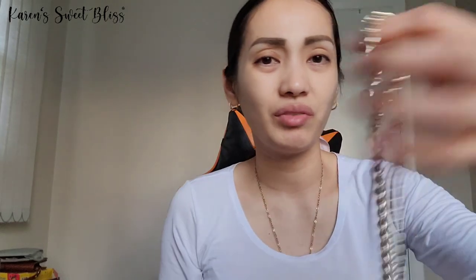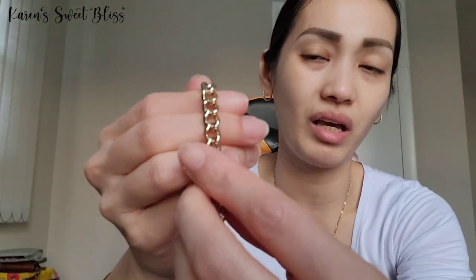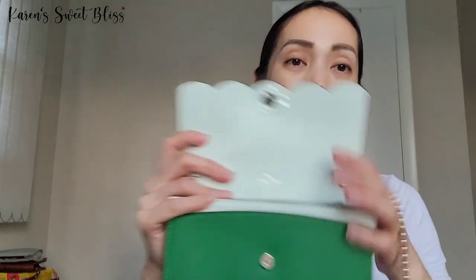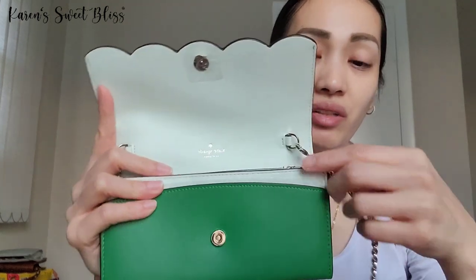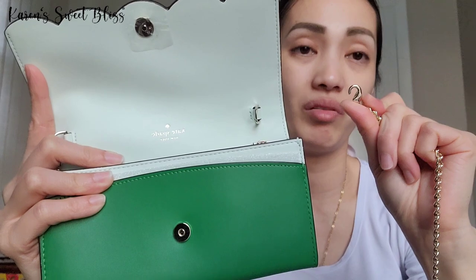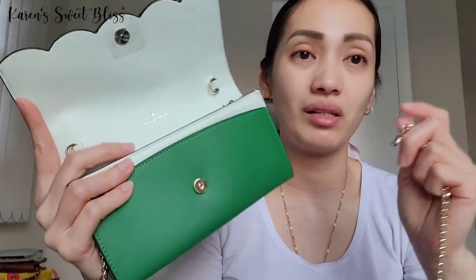The shoulder strap — I mean the chain — is a combination of gold and silver, so it is like a two-tone. Looking at it right now, one side looks gold and the other side looks silver, which is really really good and I'm loving it. This bag is so versatile because first of all, the chain strap is actually removable, so if you don't want to use the chains, that's okay.